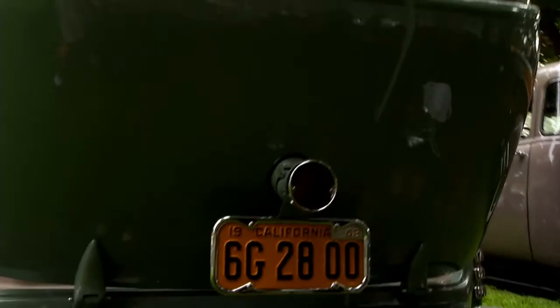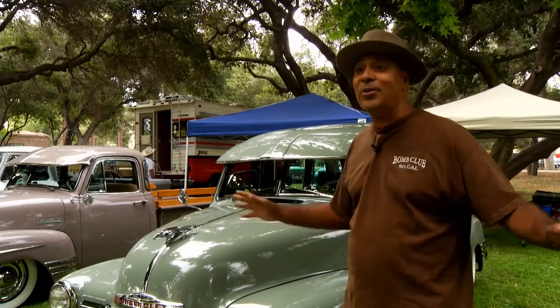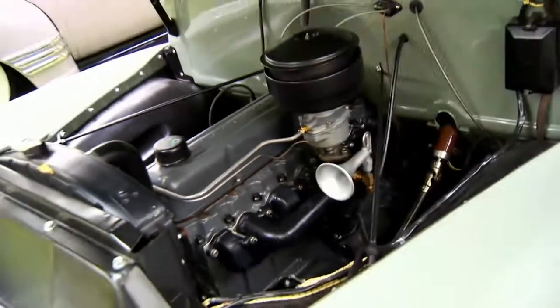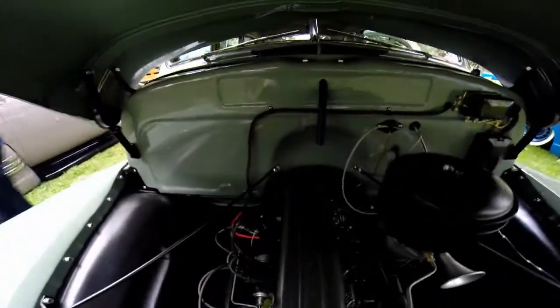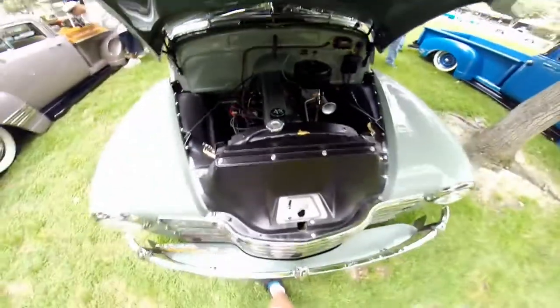I don't put a lot of miles on it. I usually only bring it out for car shows and I try to pick and choose them because there's so many. I go to the ones I know are going to make a difference — this is a truck car show so I brought it here. Every once in a while on Sunday I get up in the morning, take it for a little cruise, then put it back in the garage and just enjoy it.